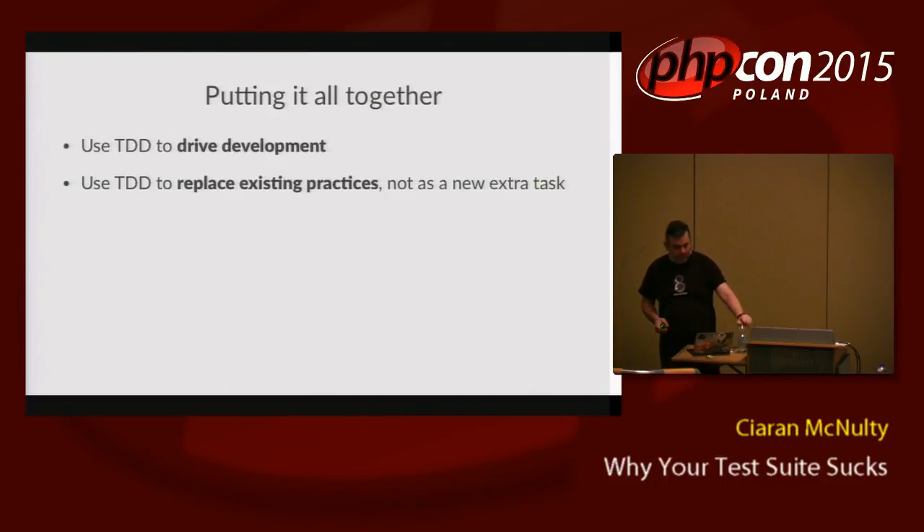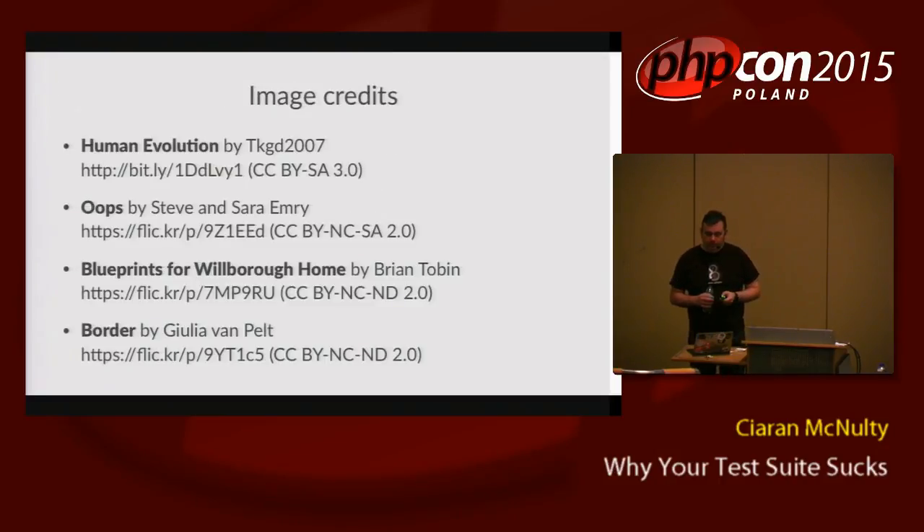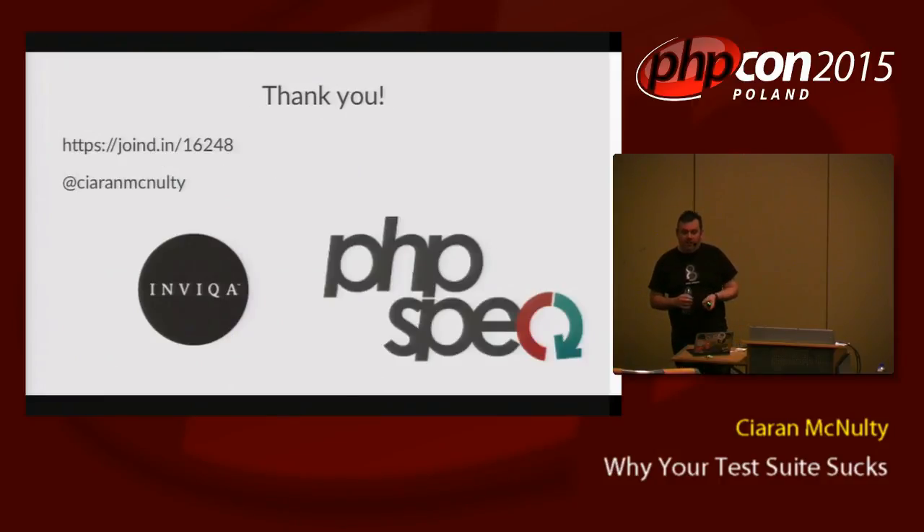In general, the best use of testing is to drive development, but it's a long journey to get there. Try to use TDD to replace your existing design practices, not as an extra thing you have to do at the end. When you get stuck, don't give up — either improve the tests or improve your code. Maybe you're testing the implementation too much. Maybe the problems you're having are because the design of your code needs to improve. Or maybe you're testing over infrastructural boundaries, with your tests covering core logic and infrastructure together. Thank you very much.